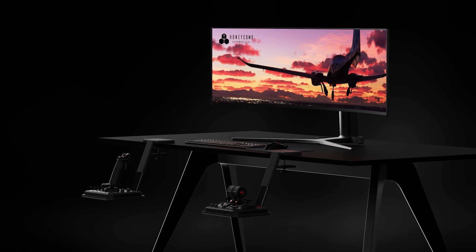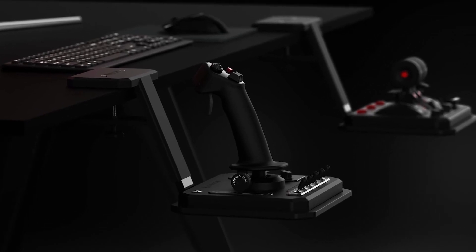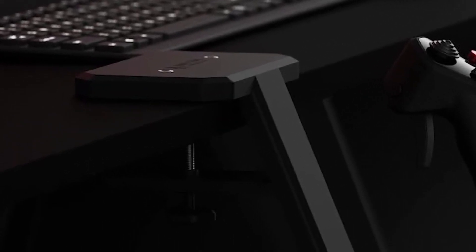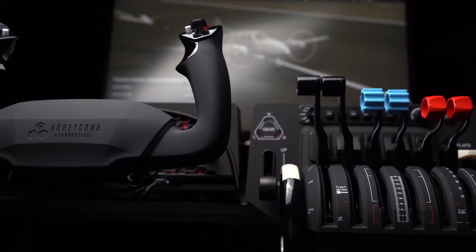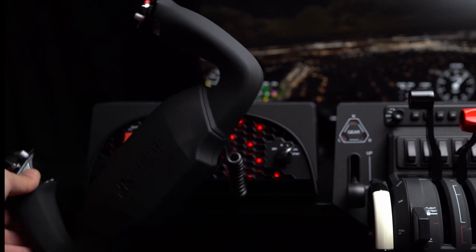There's also something else I noticed — for the Foxtrot flight stick and throttle, those desk mounts look bespoke. Unless I'm mistaken, is that a Honeycomb logo on top of the clamp? The under-desk clamps look typical Honeycomb, so who knows — we could get a number of desk clamps coming out as well in the future.